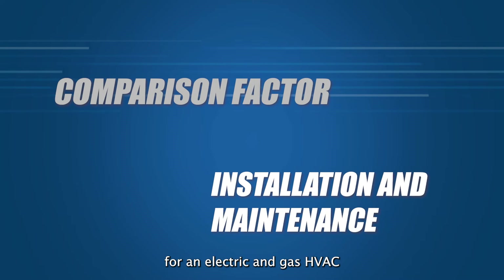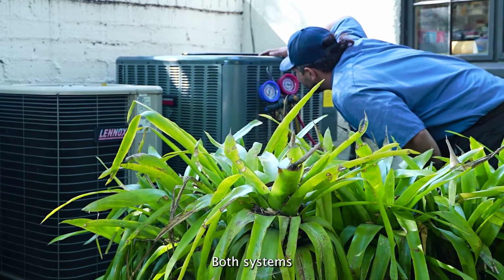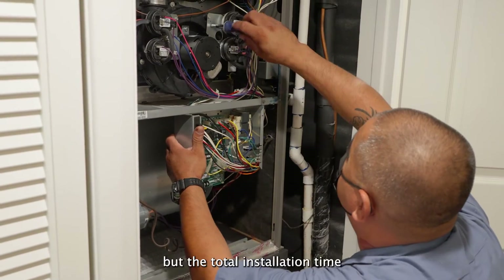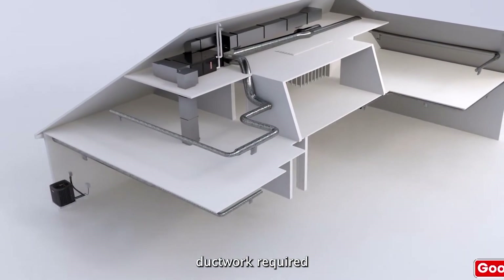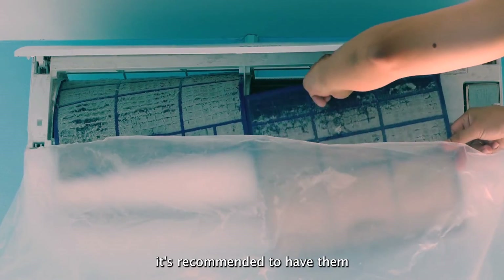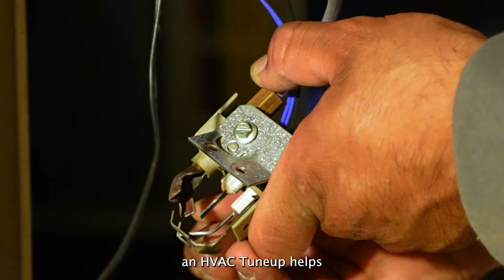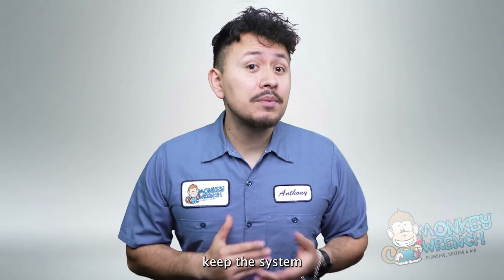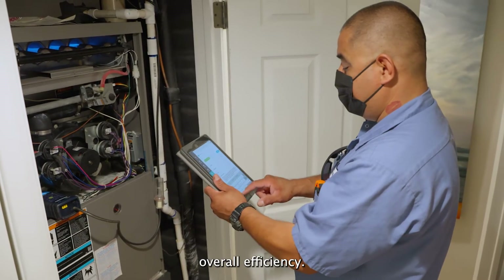Installation and maintenance for an electric and gas HVAC system are more similar than different. Both systems can take a couple of days to install, but the total installation time can depend on the size of the home and the amount of ductwork required. Because these systems offer heating and cooling, it's recommended to have them serviced twice a year before the start of summer and winter. An HVAC tune-up helps keep the system running smoothly and allows certified technicians to inspect the system's overall efficiency.